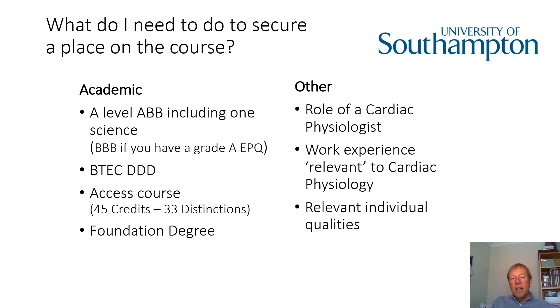What else should you think about when applying for the course? Academic grades are part of what we look for, but what else do we actually look for? The cardiac physiology course leads to you being able to qualify and apply for a job role as a cardiac physiologist. The course focuses very much on that role and equipping you with the knowledge and skills to carry it out. So it's really important you have a good understanding of what the role of a cardiac physiologist is, because we want you to enjoy your time in Southampton and ensure you make the right choice from the beginning.